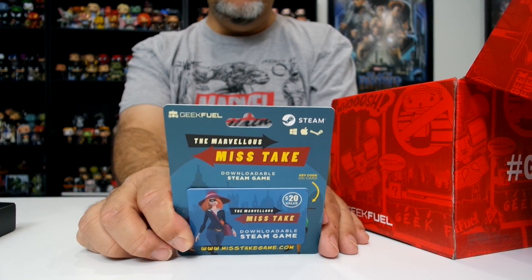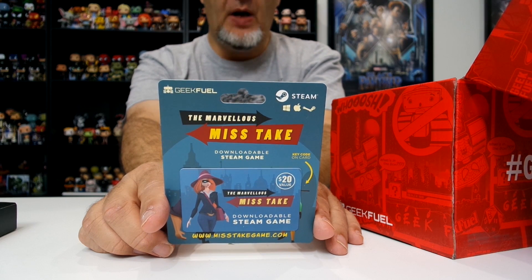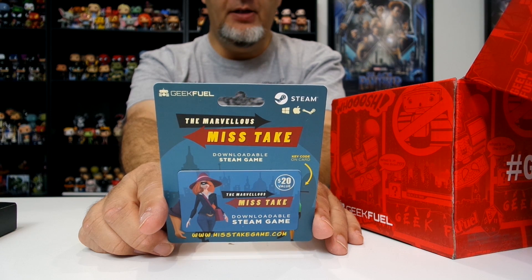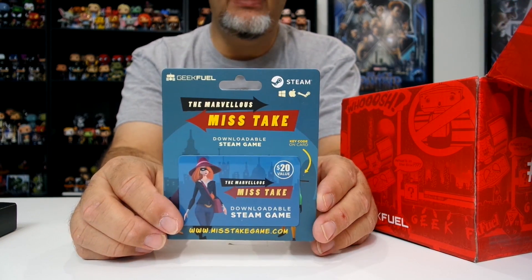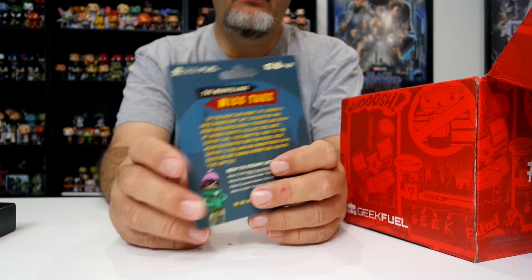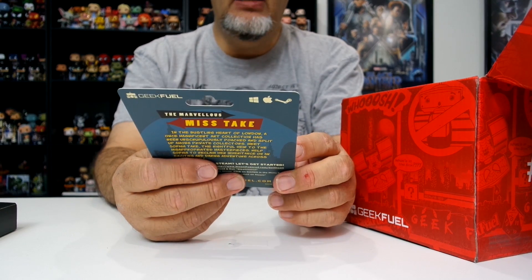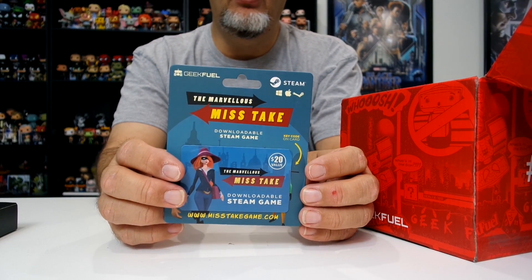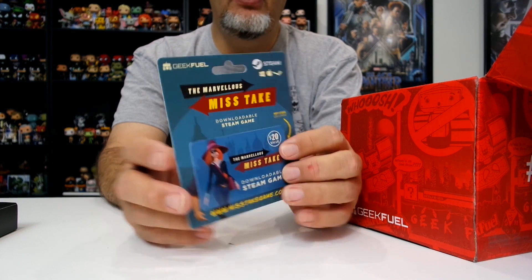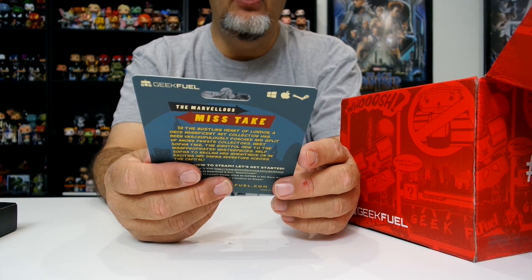Our typical Steam game — this one is called The Marvelous Mistake. In the bustling heart of London, a once magnificent art collection has been unscrupulously poached and split up among private collectors. Meet Sophia Take, the rightful heir to the misappropriated masterpieces. Help Sophia reclaim her inheritance in an exciting adventure across the capital. It looks like this is probably a side-scroller of some sort. It's a GeekFuel exclusive with a $20 value listed. But it's only worth $20 if you were willing to pay it to begin with — the fact that it's a free game means it's a free game. To me, it's not worth $20.